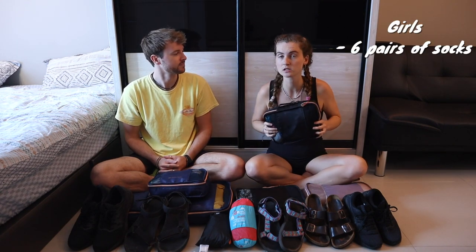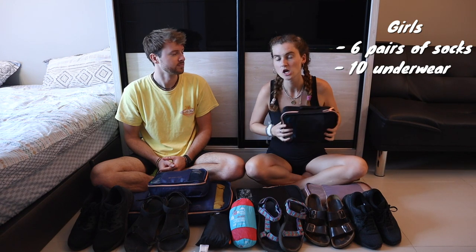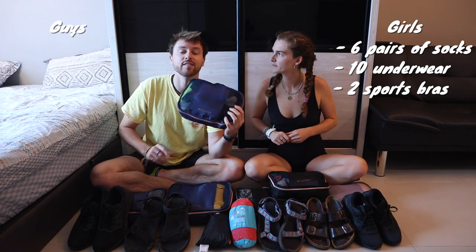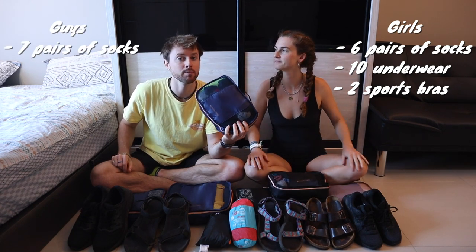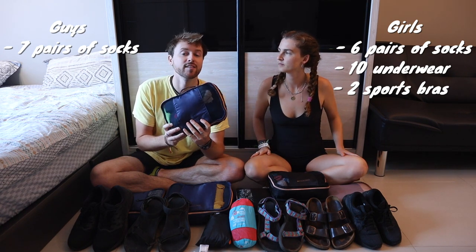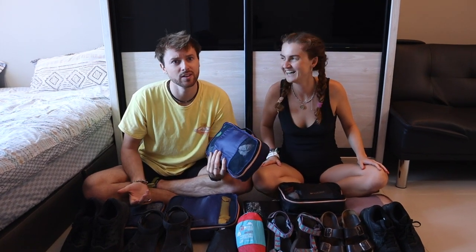In the small packing cubes: Deb has six pairs of merino wool socks, one pair of warm socks, ten pairs of underwear, two sports bras, and her towel. Keith has six pairs of ankle socks, one pair of crew socks — mainly polyester or merino wool — and nine pairs of underwear. It's 30 degrees here and it's always hot, so having more underwear means less sink washing.